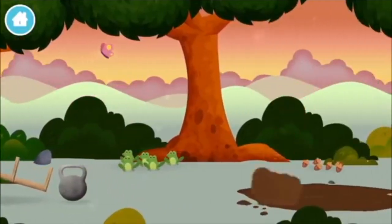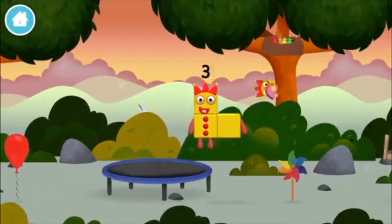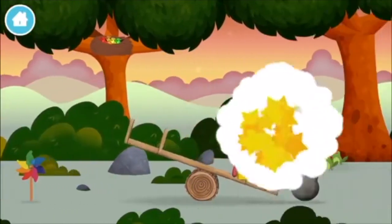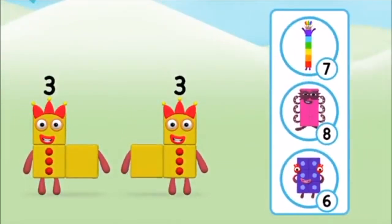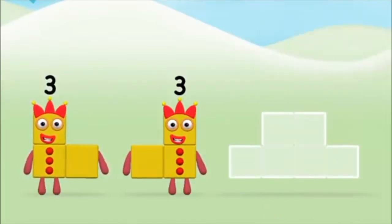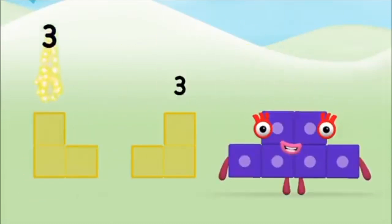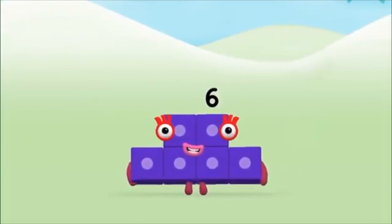A basketball! You found a number block! Which number block do you think adding three and three will equal? Well done, you were right! Now can you add the number blocks together? Three, three, three plus three equals six!